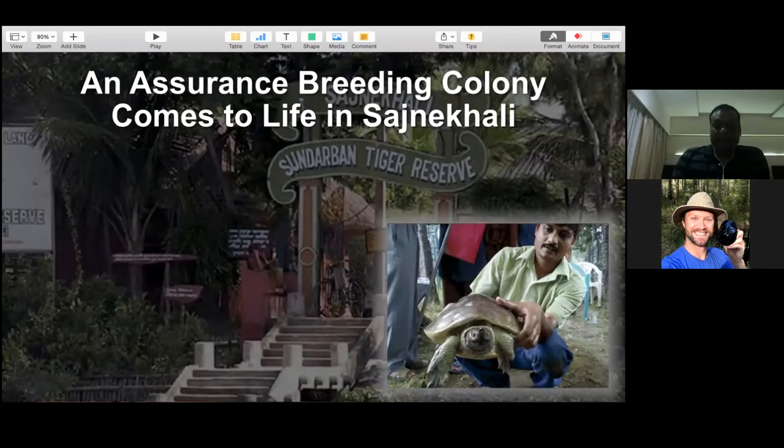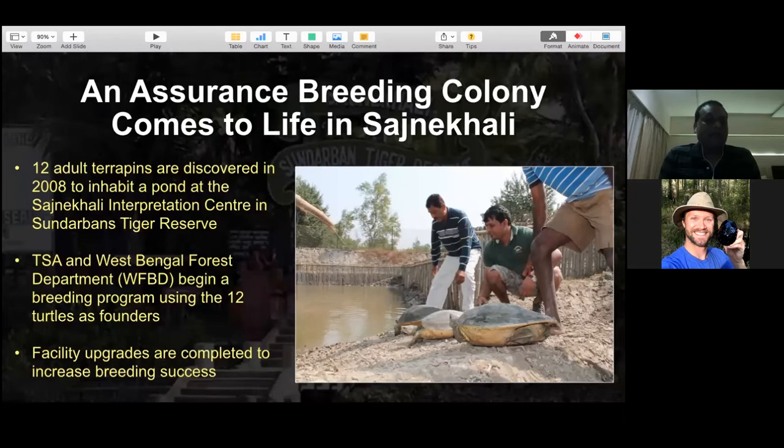The 12 adult terrapins discovered in 2008 were likely from the last nest of the mid-1990s. We kept all the work very low profile and started improving the diet and management. Before this, there was no scientific management for this species for any conservation breeding.